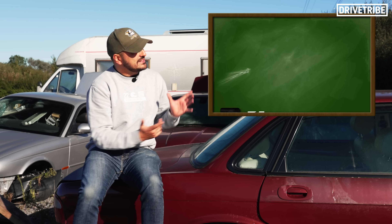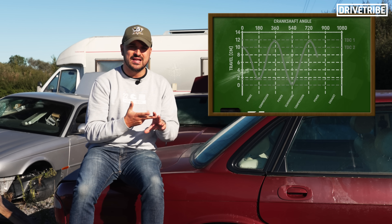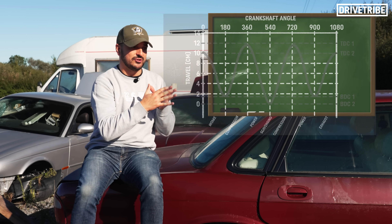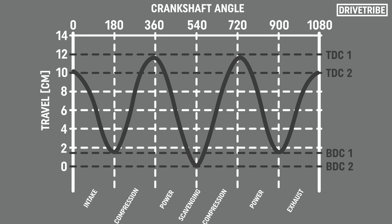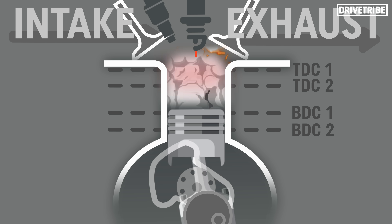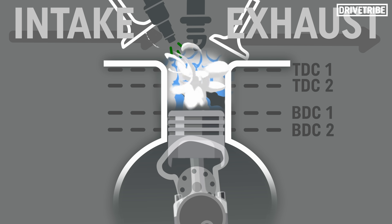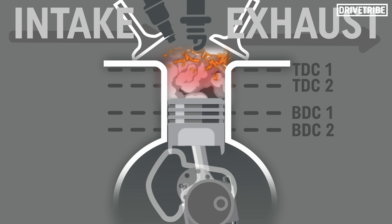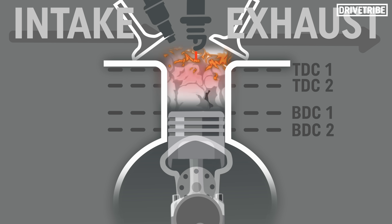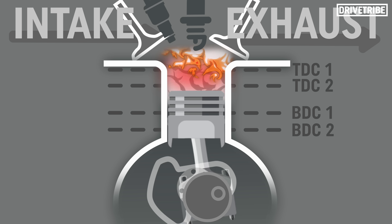That mixture is then ignited for a final power stroke, followed by an exhaust stroke. You can split these six strokes into two sets of three: intake, compression, and combustion — just like a normal four-stroke cycle — and then the planetary gear does its thing, top dead centre and bottom dead centre change, the piston comes further down the cylinder, in comes a new air-fuel mixture, compression, combustion, and then one final exhaust stroke to clear the excess gases before the cycle starts all over again.